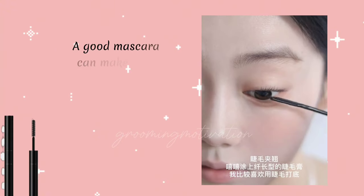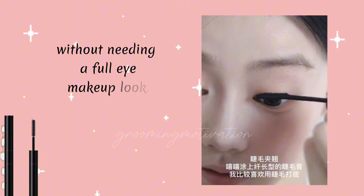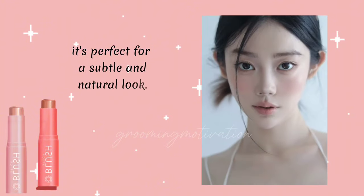Mascara. A good mascara can make your eyes pop and enhance your lashes without needing a full-eye makeup look. Tinted Lip Balm keeps your lips moisturized while adding a hint of color. It's perfect for a subtle and natural look.